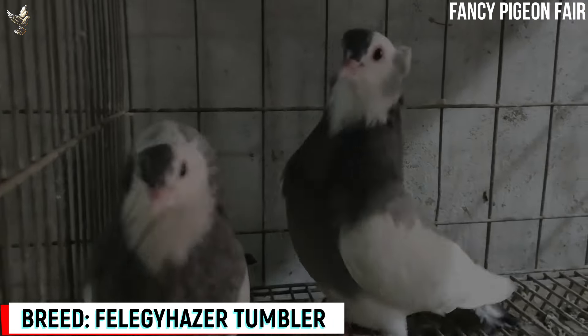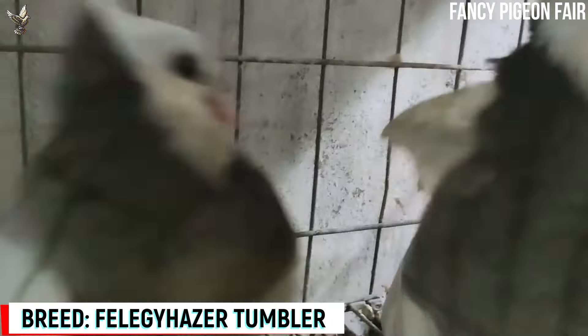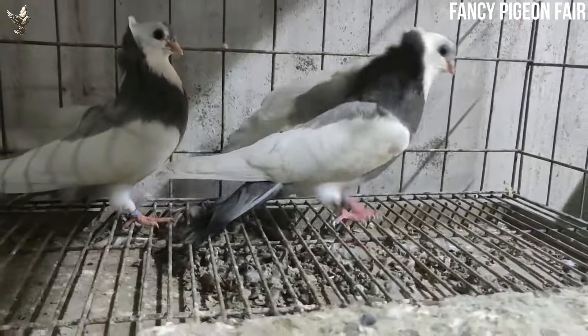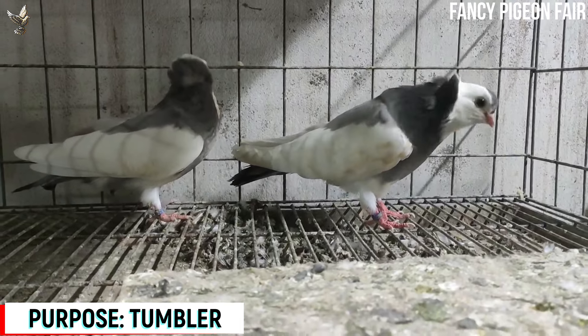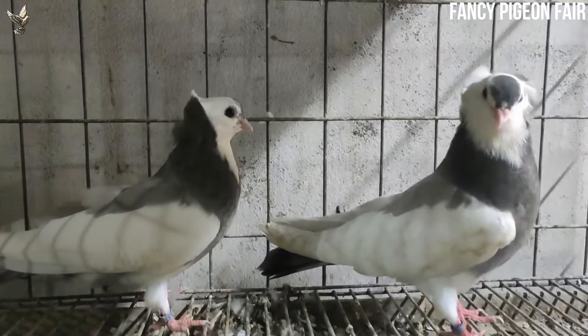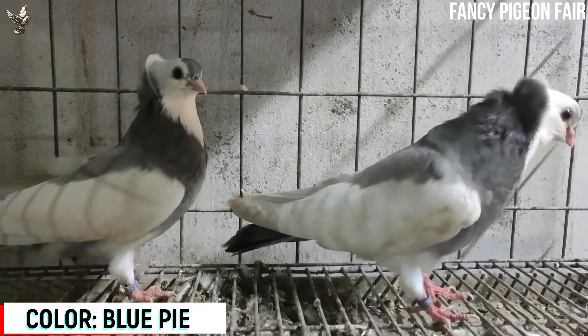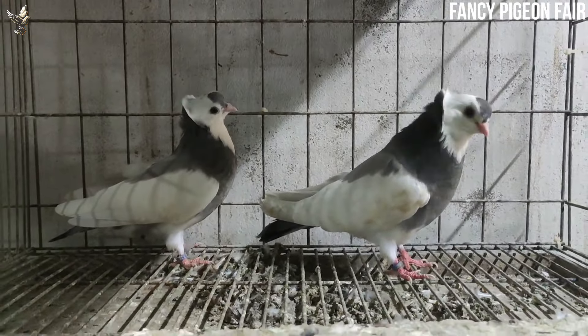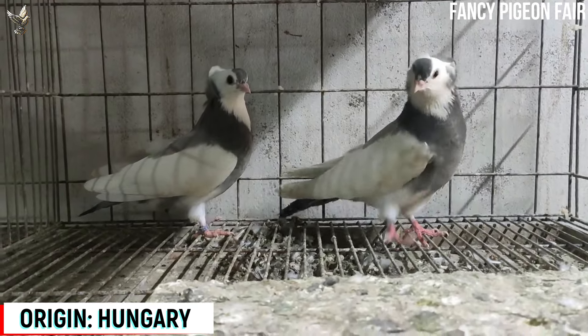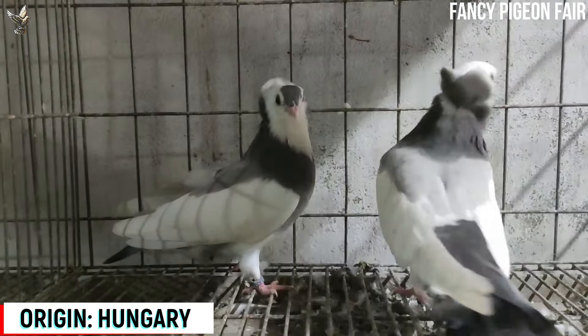Phoenixhazer Tumbler Pigeon. This is a tumbler pigeon classed as a member of the high-flyer and tumbler pigeons. The Phoenixhazer Tumbler Pigeon is raised mainly for flying purposes in its native area. It was originated from Hungary, and the name of this breed is the short form of Kelebiafélegyháza, which is a town in the Hungarian lowlands.